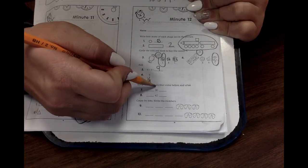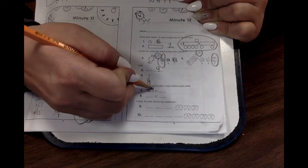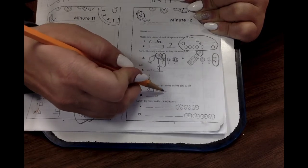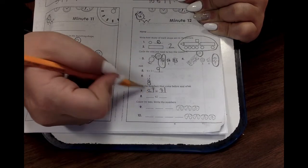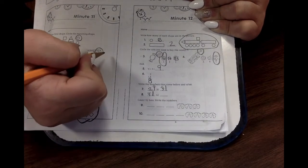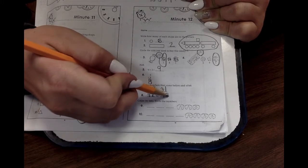Look, here's the number thirty. What comes before thirty? What's the number right before thirty? Did you say twenty-nine? Then you were right. Twenty-nine, thirty. What comes after? Thirty-one. What comes before forty-two? What's the number right before forty-two? Did you say forty-one? Forty-one, forty-two. What's next? Forty-three. Yay!